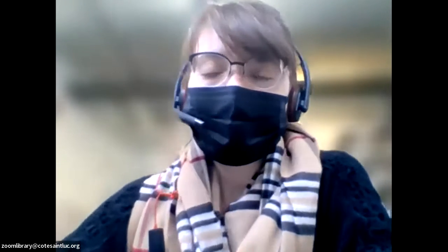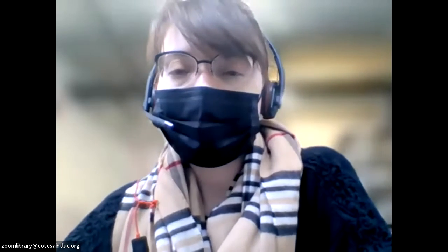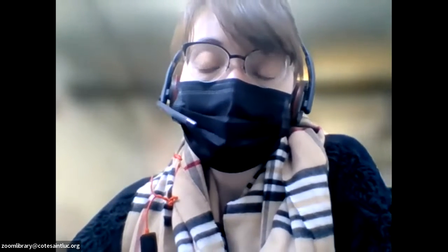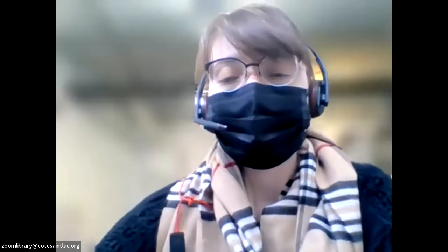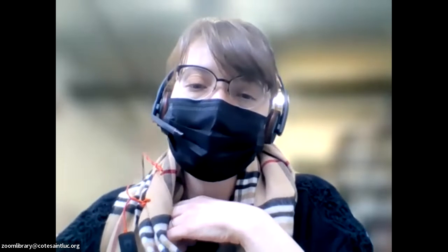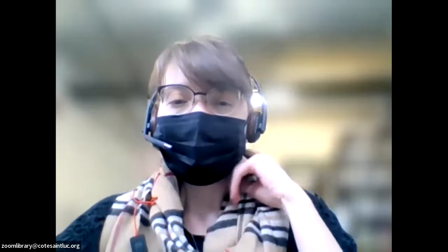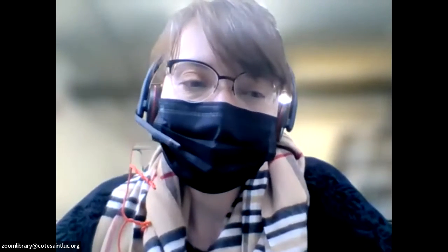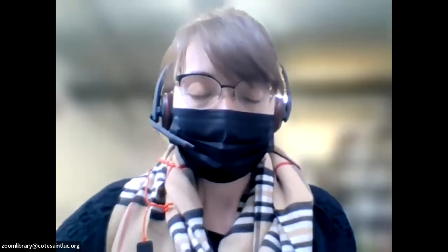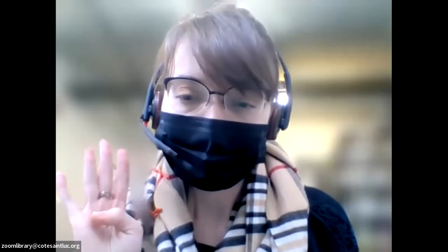Good afternoon everyone, and welcome to today's program. My name is Maria Russina. I'm a librarian at Eleanor London Code St. Luke Library, and today we have a real treat for you: a Passover cooking workshop with the amazing Ksenia Prince. Ksenia is a Montreal food blogger, cookbook author, and photographer, as well as the voice behind the popular food and lifestyle blog at the Immigrant's Table. Today Ksenia will be walking us through three quick, easy, and delicious Passover recipes. I'll be in the background for tech support — you can put questions in the chat or raise your hand. So without further ado, take it away, Ksenia.